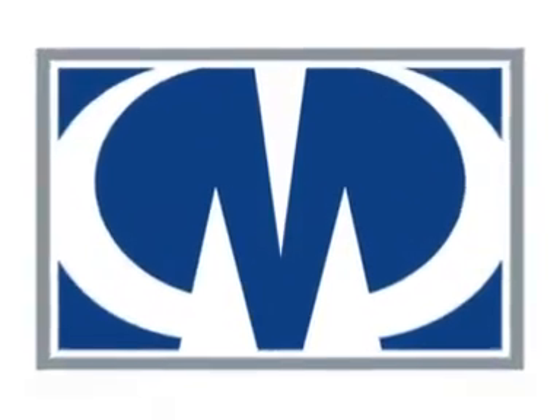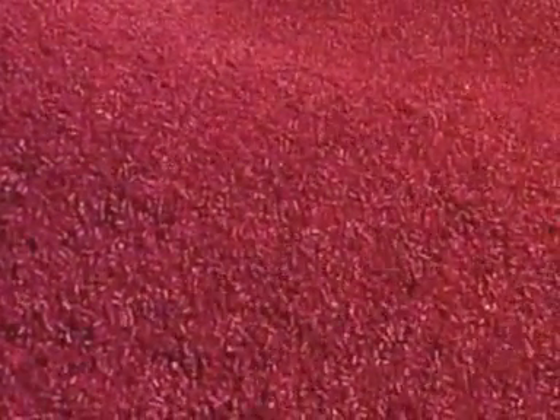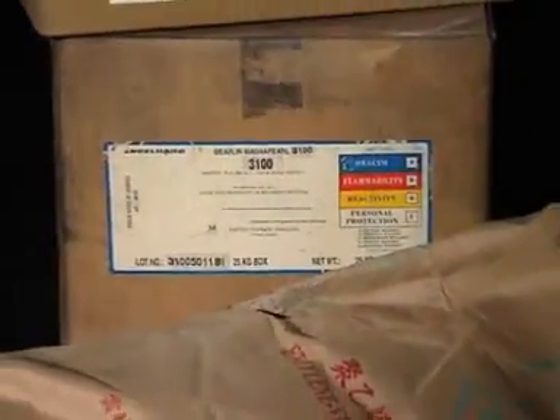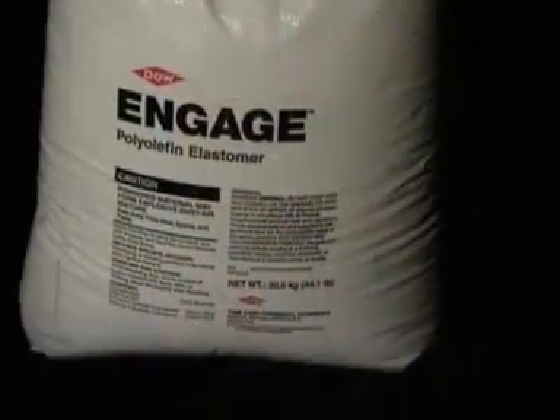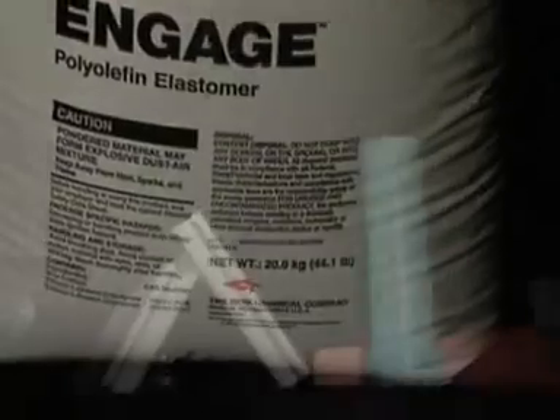We bring you unmatched quality in the challenging field of master batches — top of the line color and additive master batches that turn product dreams into reality. Master batches incorporating the finest raw materials from the best manufacturers worldwide: Dupont, Cabot, C-Bar, Dow Chemical, Englehard, and more.